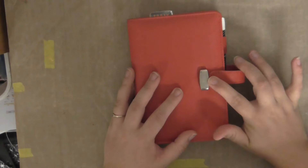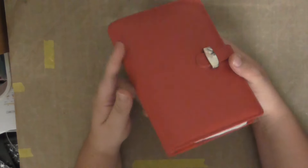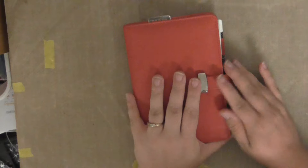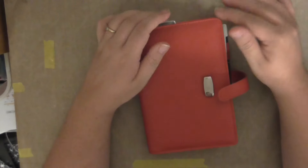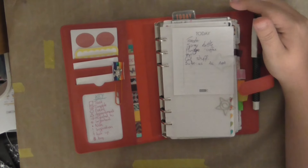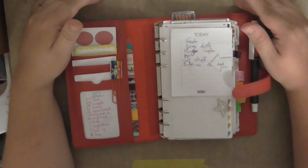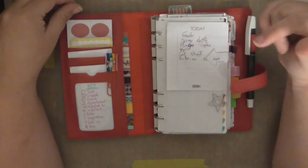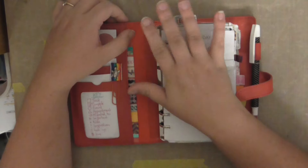Hi guys! I thought I would share with you my little personal size ring-bound journal. It's pretty much what it is — a planner journal. I picked this up off eBay. You may or may not have seen another video on it back at the start of January. I've been using it for six months now — it's evolved, and it's devolved in a way. I just thought I would give you a quick rundown of how it's been used now. This goes with me everywhere; this is my handbag journal and planner.